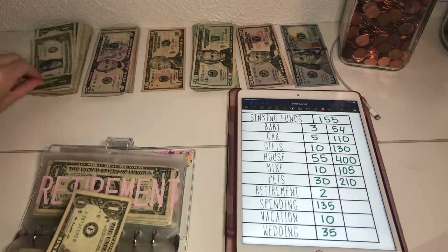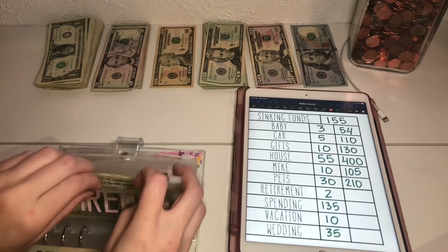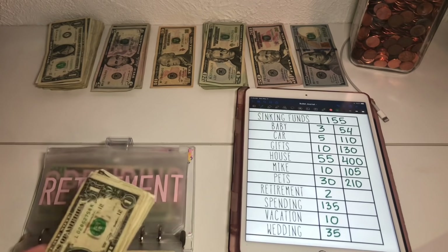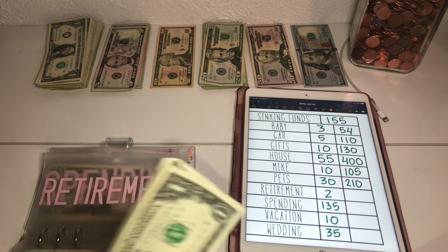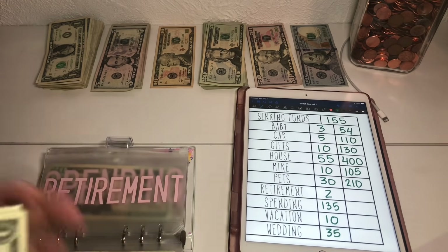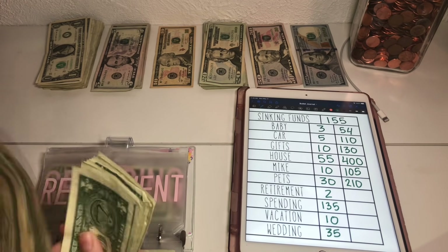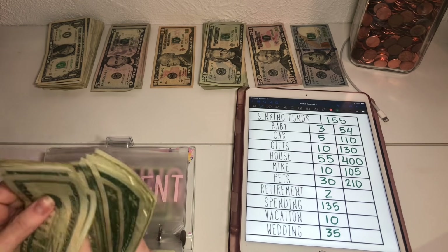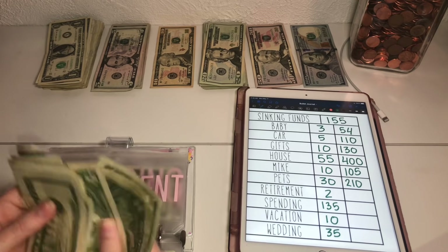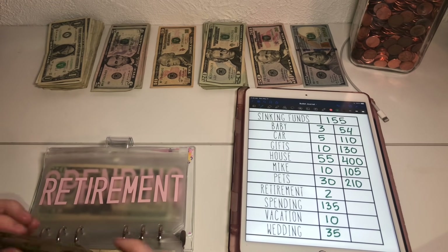Retirement gets $2. I will invest this money somewhere down the line — this is just to get me started in the habit of saving something every paycheck. Retirement now has $38.